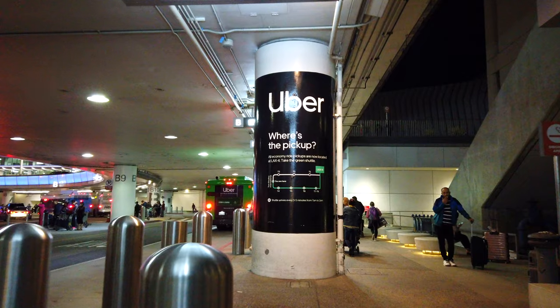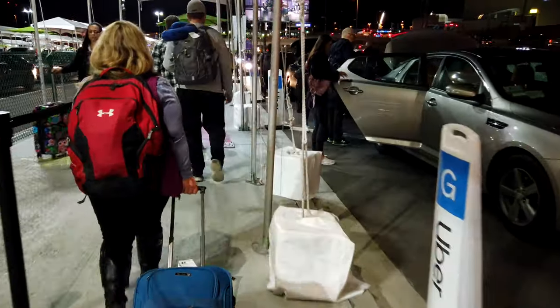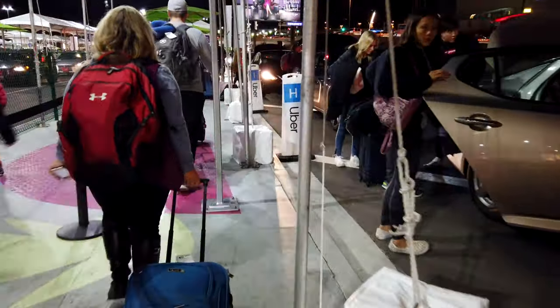Hey, how's it going everyone? It's Ernest from Trip Astute. In this video, I'm going to cover the new process of getting an Uber, Lyft, or taxi ride at LAX, as well as some tips in case you happen to be visiting LAX.